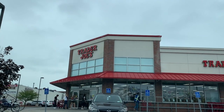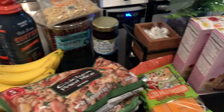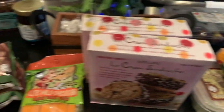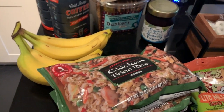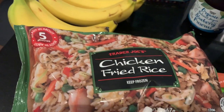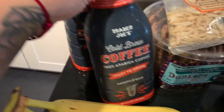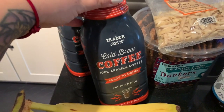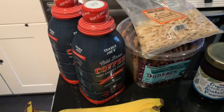We are going into Trader Joe's. I thought I would do a small Trader Joe's haul since I didn't really get a chance to record in there. Some things that we like — I really like the chicken fried rice, it's quick and easy for dinner. Some bananas. This is my favorite coffee to drink iced — I keep it in the fridge and then I just add in my almond milk and it is so good.